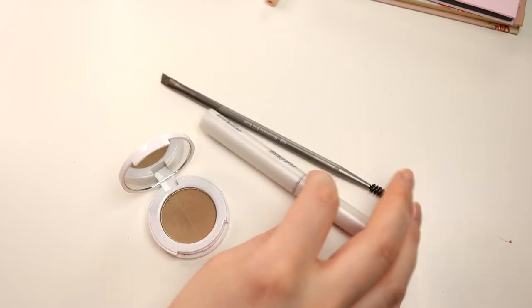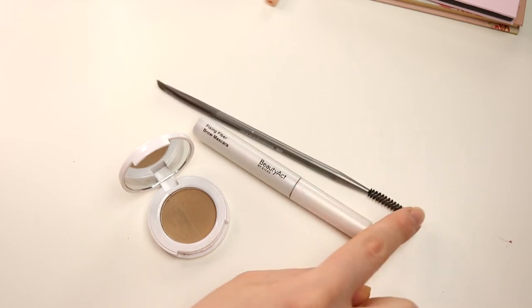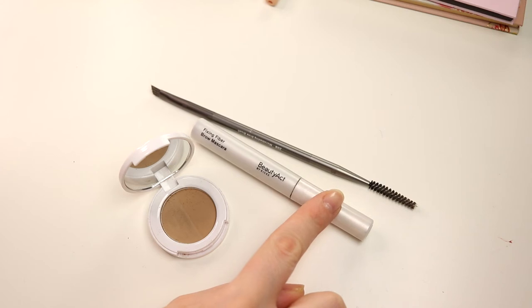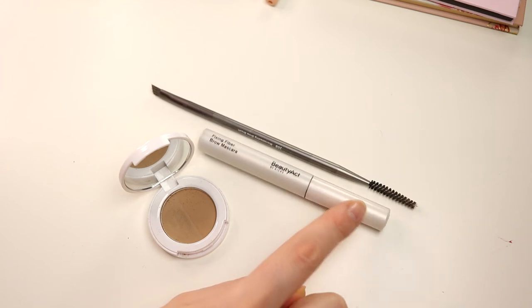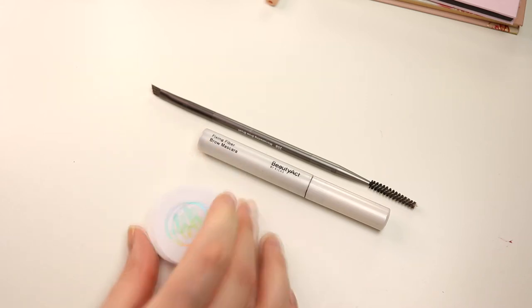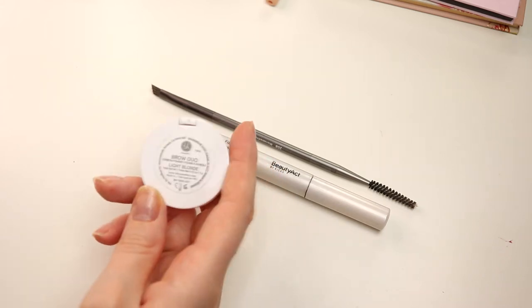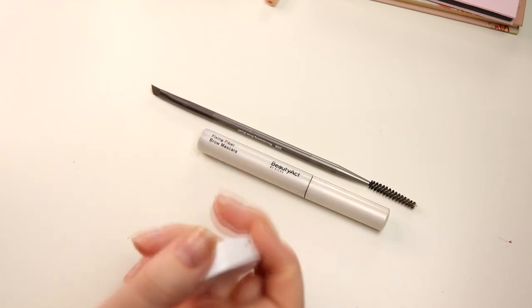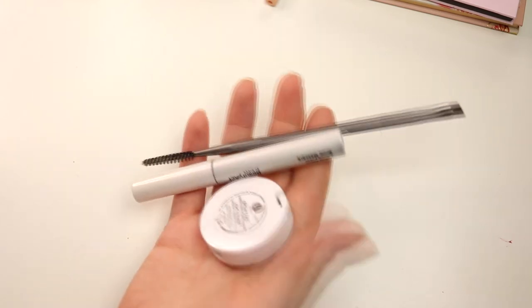And this is what I'm bringing for my eyebrows - my eyebrow brush, my brow mascara, and my brow powder from BH Cosmetics. I really, really like this one - I have it in Light Blonde. I think it's the perfect color for me. So this is for my eyebrows and I use it like every day.